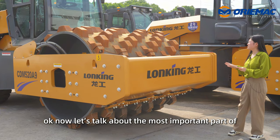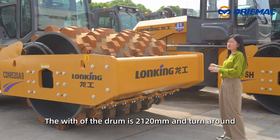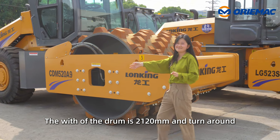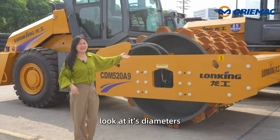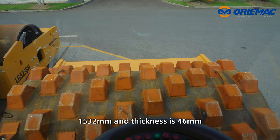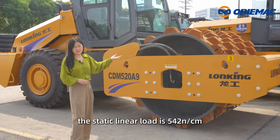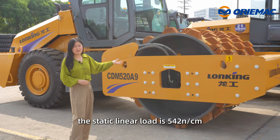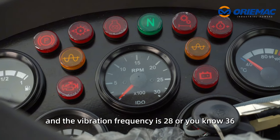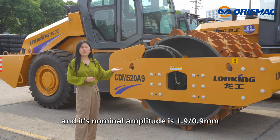Now let's talk about the most important part of the road roller — the drum. The width of the drum is 2,120 millimeters. The diameter is 1,532 millimeters and the thickness is 46 millimeters. The static linear load is 542 N/cm, the vibration frequency is 28 or 33 Hz, and the nominal amplitude is 1.9 or 0.9 millimeters.